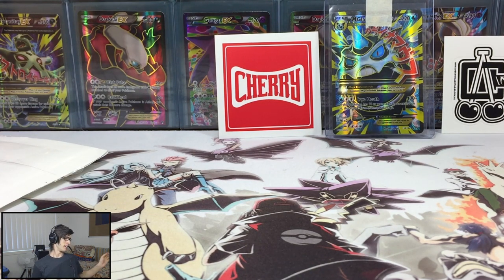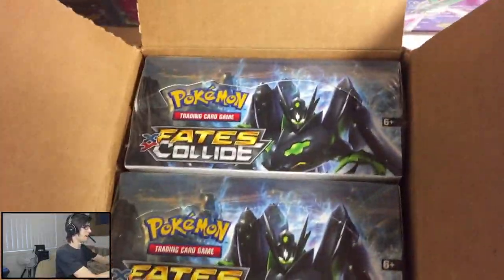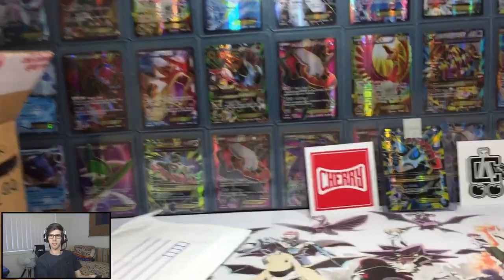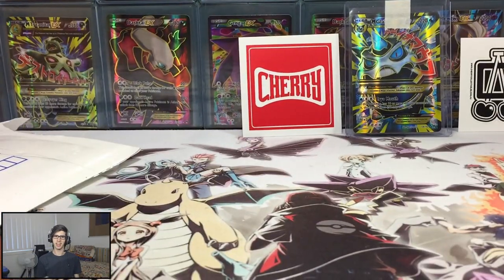That is awesome. If you guys are stoked for these Fates Collide booster boxes, be sure to drop a like down below. I look forward to seeing you guys in those openings. Thanks for watching. Peace.